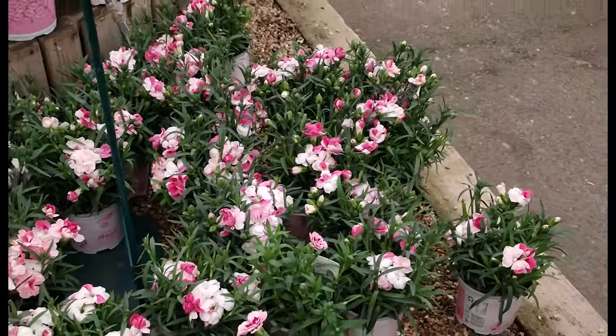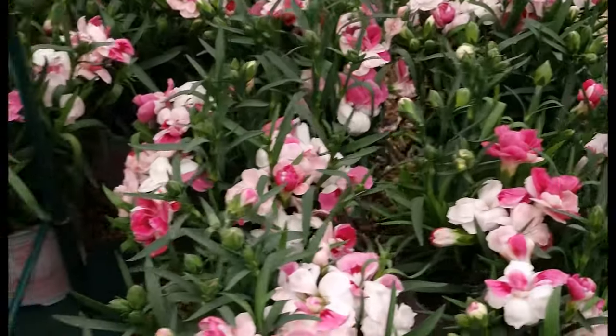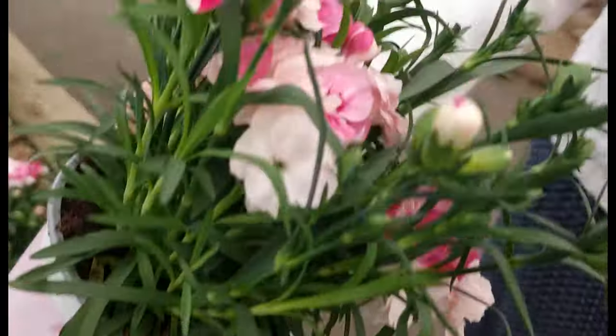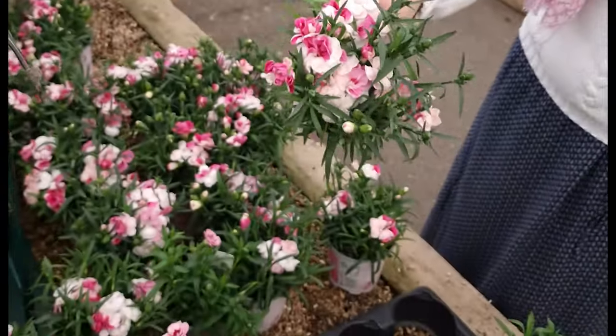Dianthus — Sprint Pink and Proud. It's a new variety. Very fragrant. It is. It's gorgeous actually.